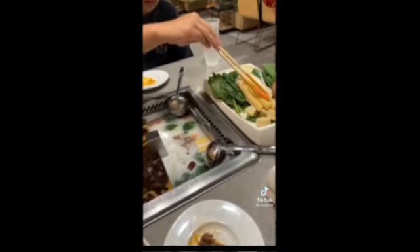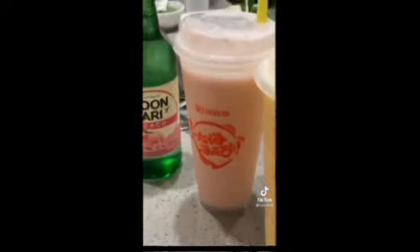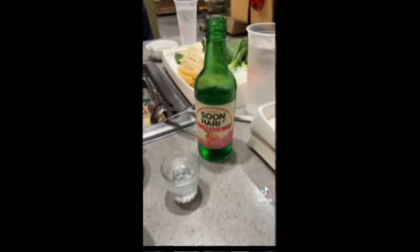He's putting all the vegetables in. Let me grab a baby corn. The drinks we got: mango and strawberry yogurt smoothies, as well as some soju. In Korean tradition, the youngest person at the table is supposed to pour the shot for everyone.